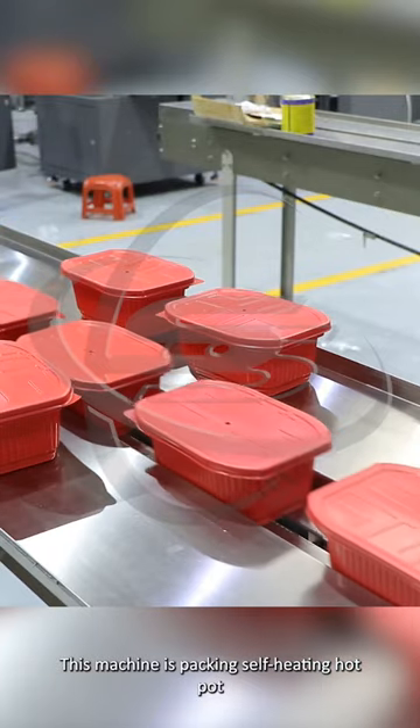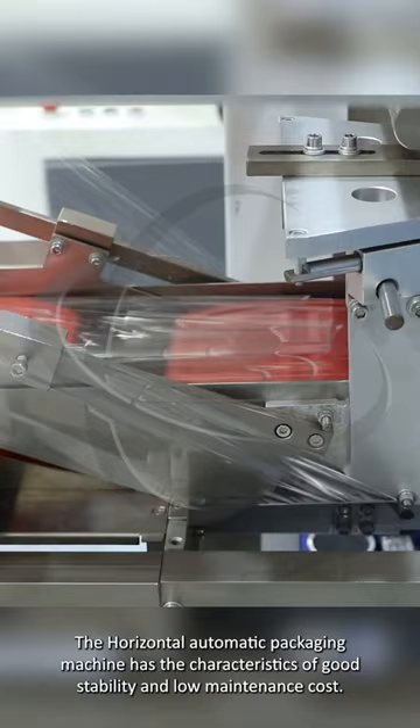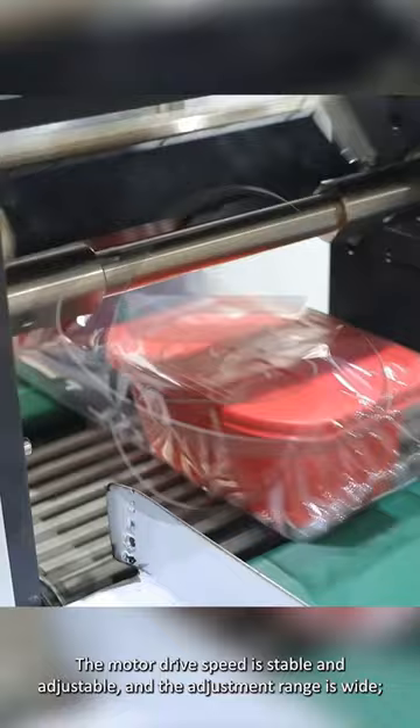This machine is packing self-heating hot pot. The horizontal automatic packaging machine has the characteristics of good stability and low maintenance cost. The motor drive speed is stable and adjustable, and the adjustment range is wide.